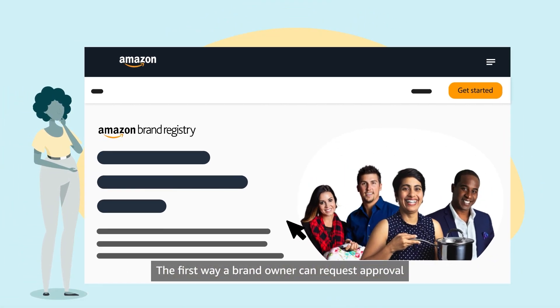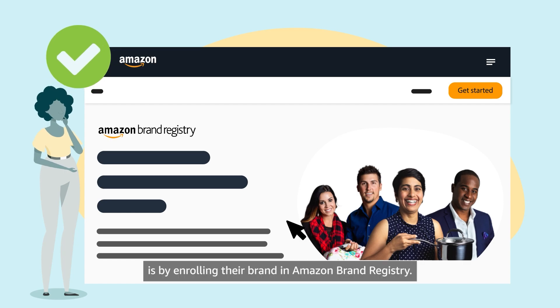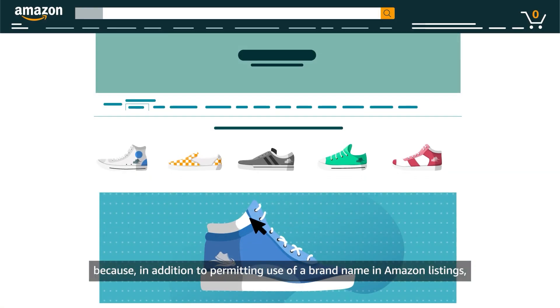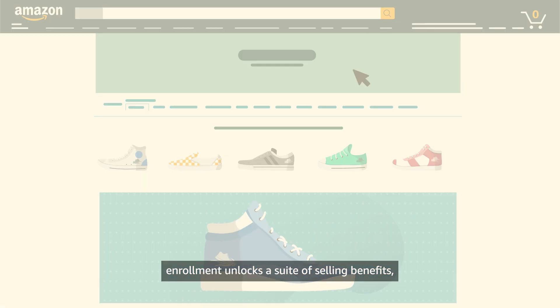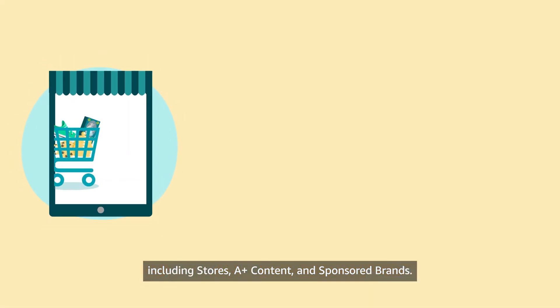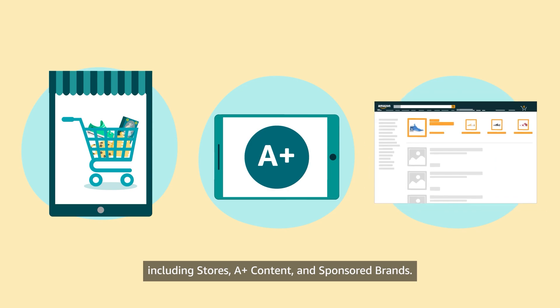The first way a brand owner can request approval is by enrolling their brand in Amazon Brand Registry. We recommend this option because, in addition to permitting use of a brand name in Amazon listings, enrollment unlocks a suite of selling benefits, including Stores, A+ Content, and Sponsored Brands.